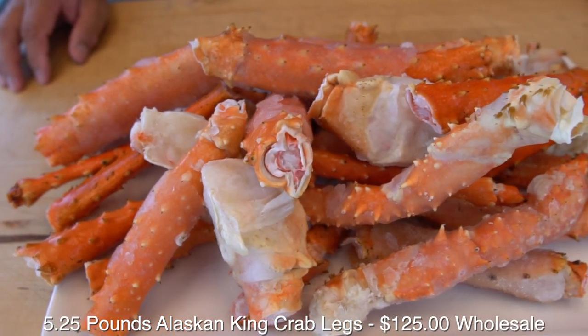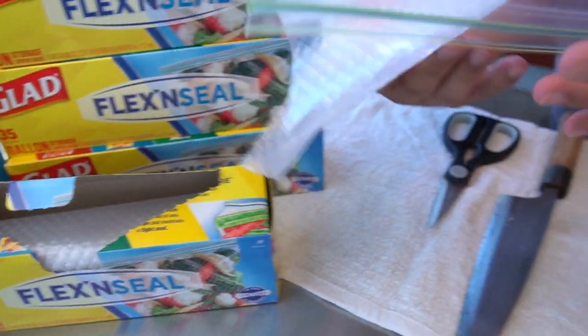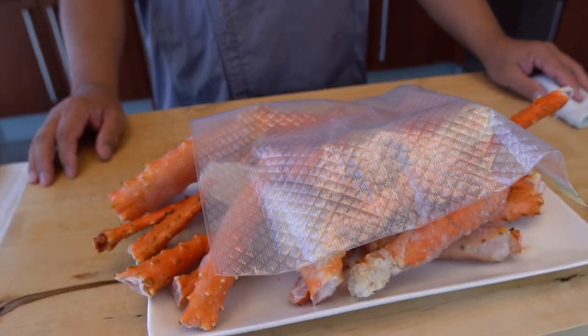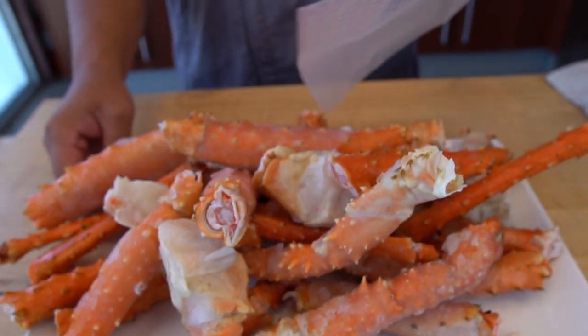Alright, here we go — just 5.25 pounds of Alaskan King Crab Legs, Hiro. One Flex and Seal bag, one gallon. You think it's going to fit? Glad Flex and Seal also holds a Guinness World Record for the stretchiest bag around, and they invited you to put it to the test. So let's do it, Hiro. See how many crab legs you can put in here.